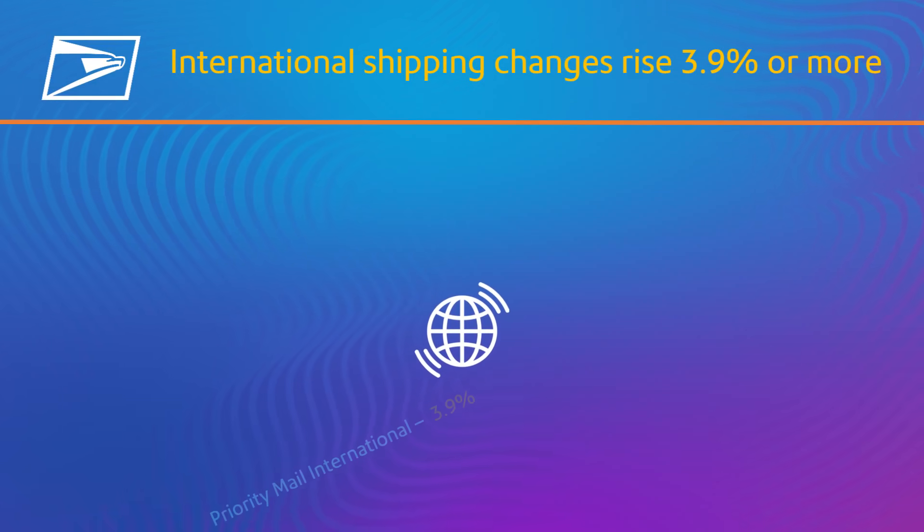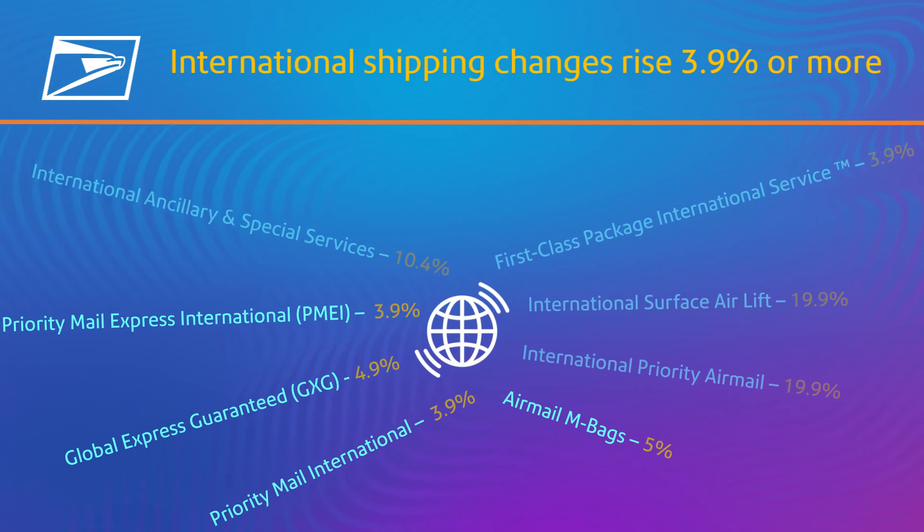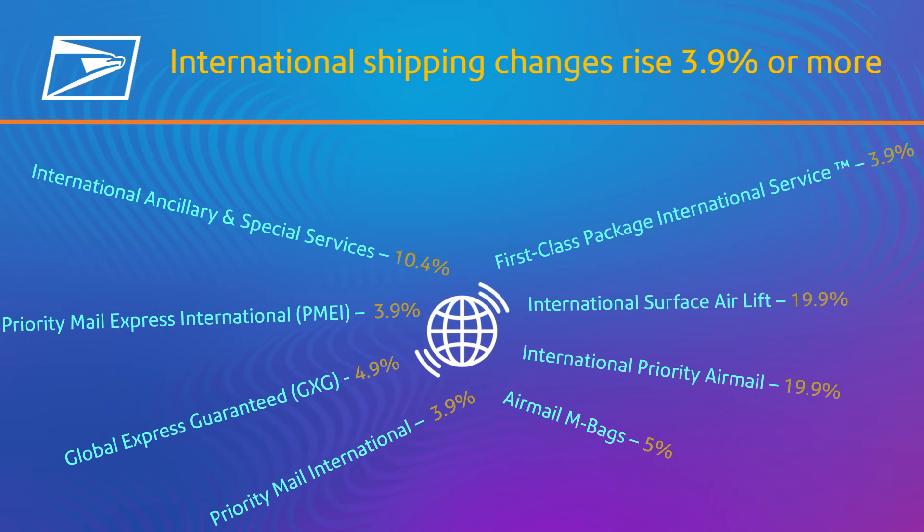International shipping products like Priority, Priority Express, Air Mail, Global Express, and more will increase 3.9 percent or more.